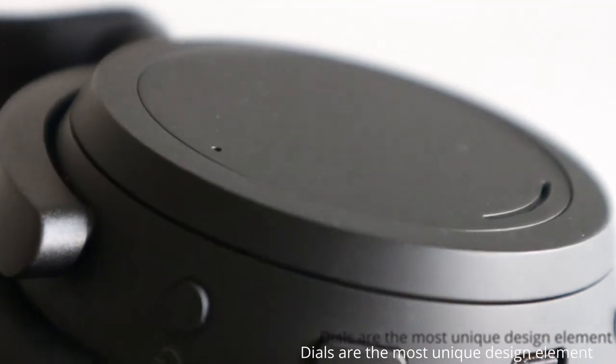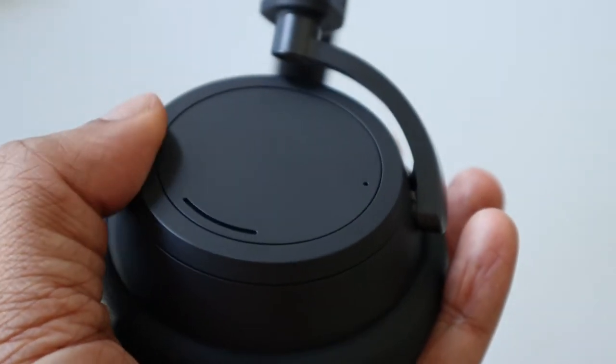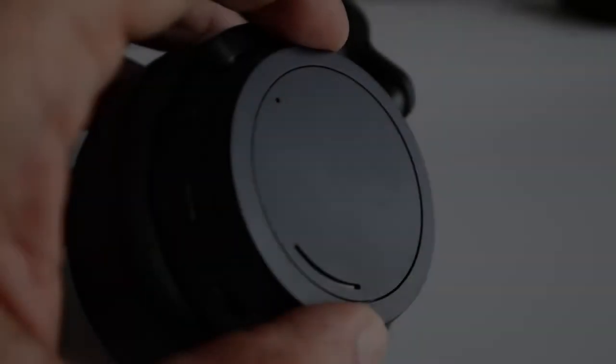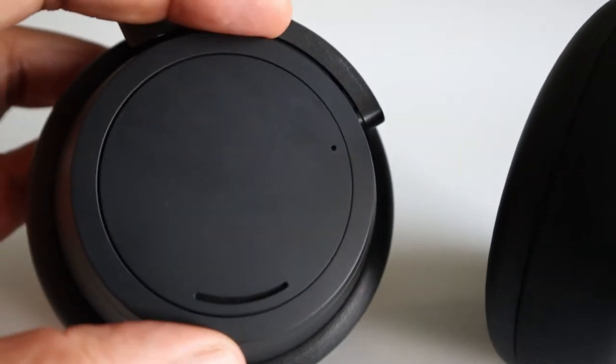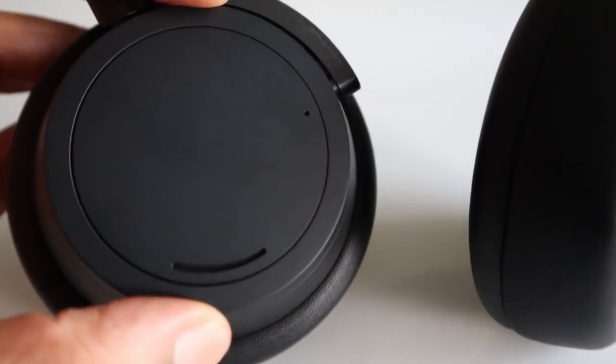When you need to increase or decrease the volume or noise cancellation level, these dials are so helpful that you don't need to use gestures, touch controls, or do anything else at all. I would suggest every other headphone manufacturer to include this functionality.